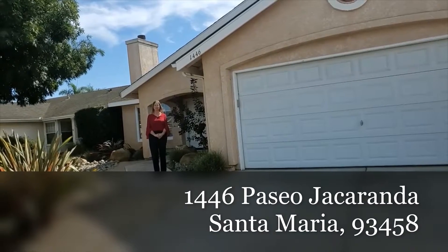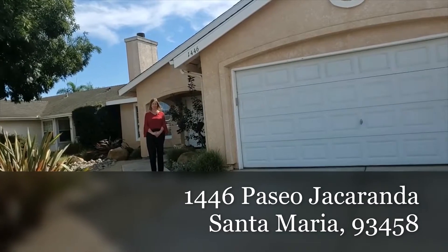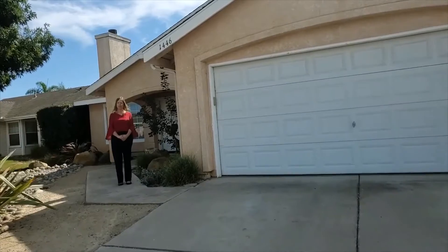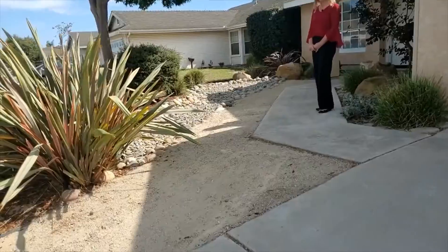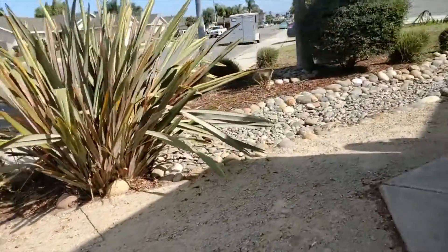Welcome to 1446 Paseo Jacaranda, a home with a pull-on interior in a really nice neighborhood. The landscaping was done with great attention to detail, and it's easy care and drought tolerant.